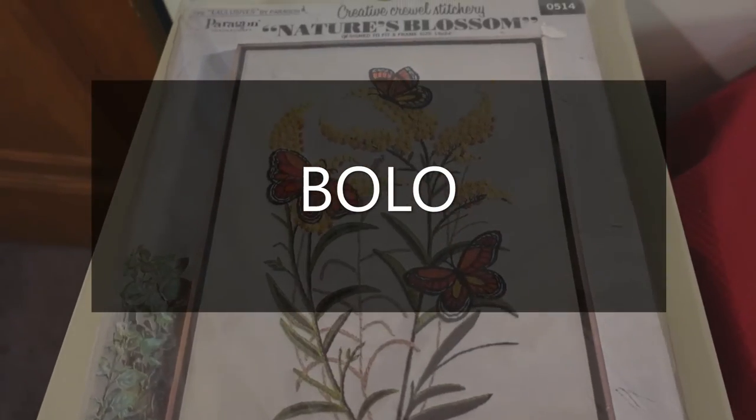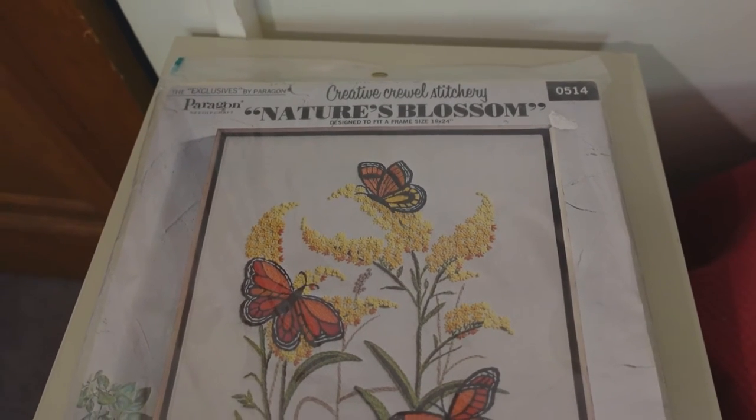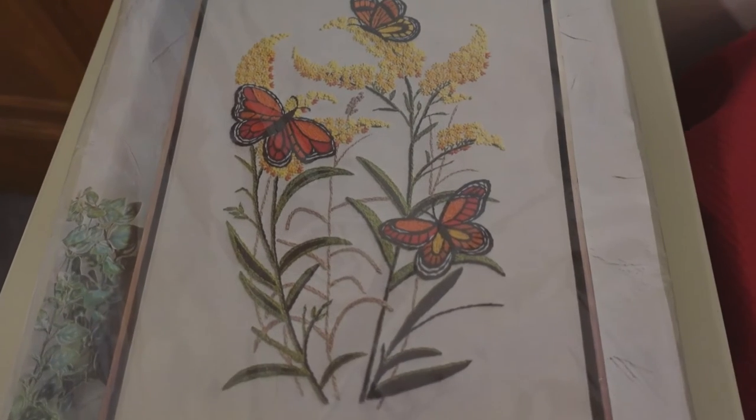This is what you call a BOLO — be on the lookout for these kits. They sell well, especially when they're big and have a nice theme to them.